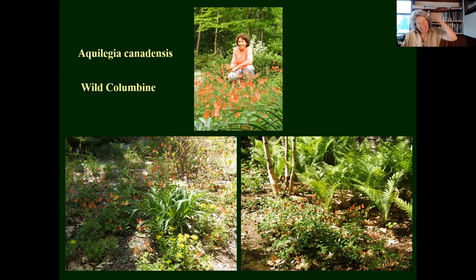Fiddleheads! The ostrich fern is the fern of the edible fiddlehead. I want to say something about that: it doesn't hurt the plant at all — it actually helps, because this is a very vigorous colonizer. If you take the fiddlehead and eat it, the fern has to recover. So it's less likely to be moving around your yard if it has to recover.